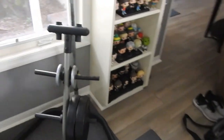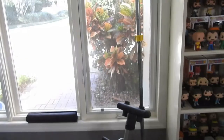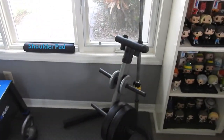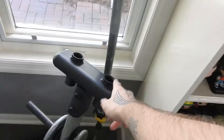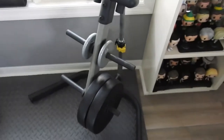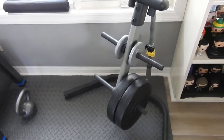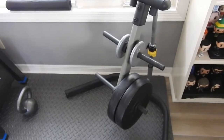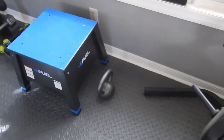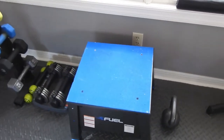Starting from this side, this is the weight tree — weight stack, whatever you want to call it. There is a barbell in there; I think this is a 10-pound barbell. In these slots there's usually a loadable dumbbell somewhere and some weights. The weights are kind of scattered all over the gym because this is in use every day and we don't always put it back.